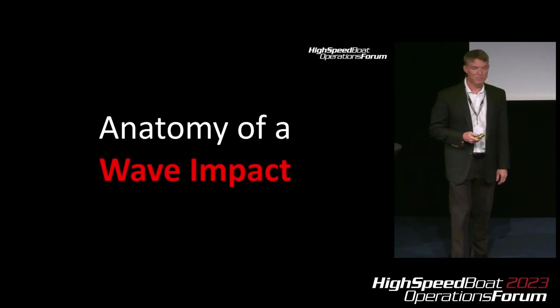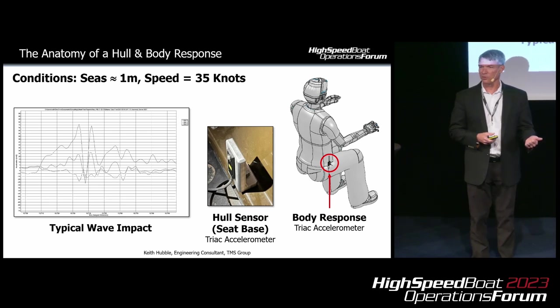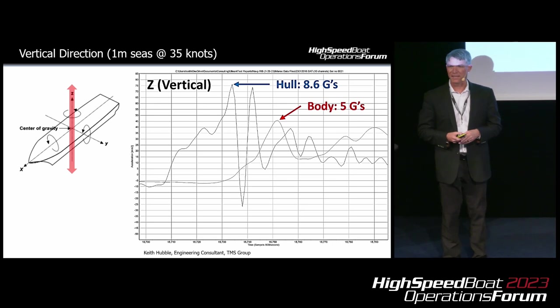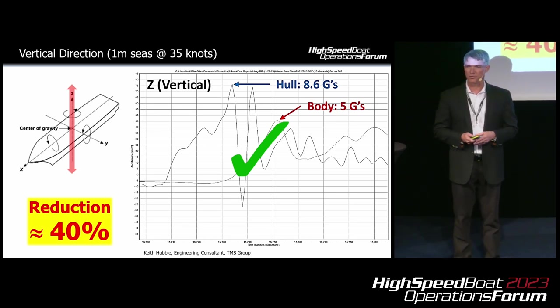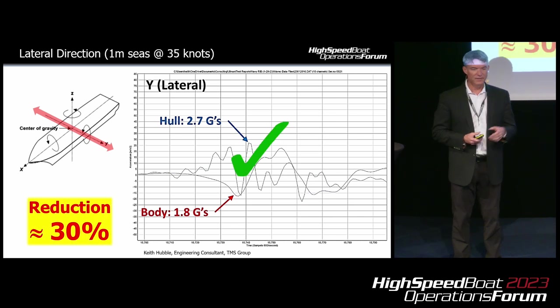Let's look at the anatomy of a wave impact. Here we have a very typical pulse: one-meter seas with a vessel doing about 35 knots. In the bottom left-hand corner, you'll see a triaxial graph showing X, Y, and Z of the hull input, coming from a sensor mounted at the base of the seat. The operator sitting on top of the shock-mitigated seat has a triaxial accelerometer on their right hip. Looking at vertical first: the hull received an 8.6 G impact, and the body 5 Gs — so the seat is doing exactly what we'd expect, mitigating vertical shock with about a 40% reduction. Laterally, the hull received 2.7 Gs, the body 1.8 — again about a 30% reduction, exactly what we'd expect from a seat that mitigates lateral shock.